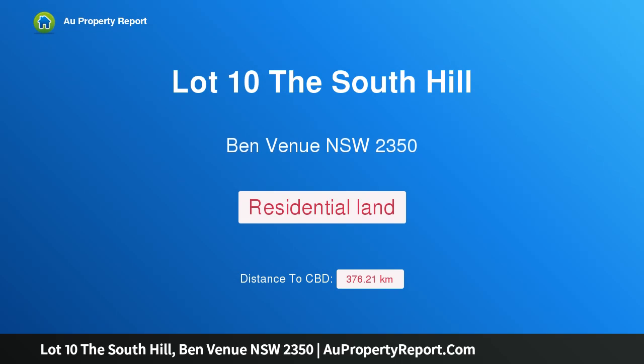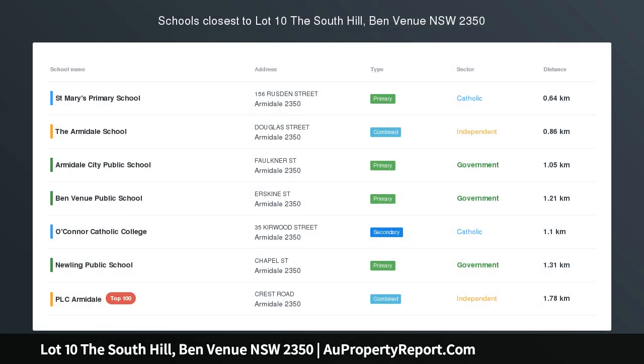Hi, I am glad to introduce property Lot 10, The South Hill, Benvenue, New South Wales 2350. Lot 10, The South Hill, Armadale.